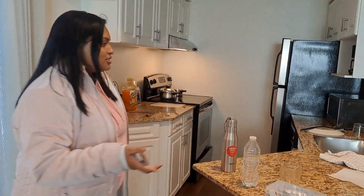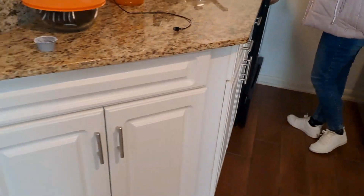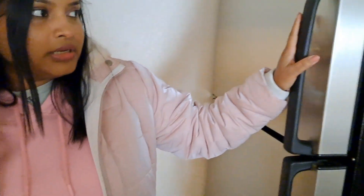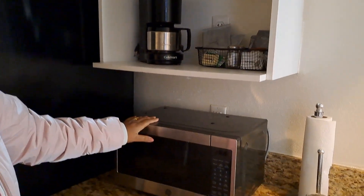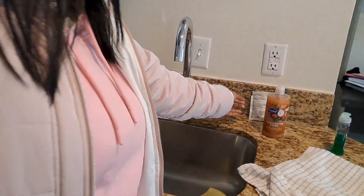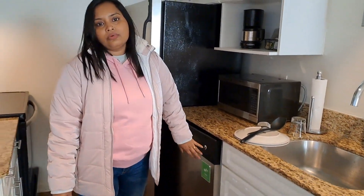This is the kitchen area — they provide all the necessary utensils you need, for cooking as well as eating. That is very convenient because most of us don't bring so many things when we first come here. Everything is here from spoon to fork to knife, everything you need. This unit has a lot of storage. There's a cooktop, a chimney, a big oven, and a large fridge. There's also a coffee machine, a microwave, and a dishwasher. They have also given dish soap, so if you want to use the dishwasher or wash by hand, you can do that.